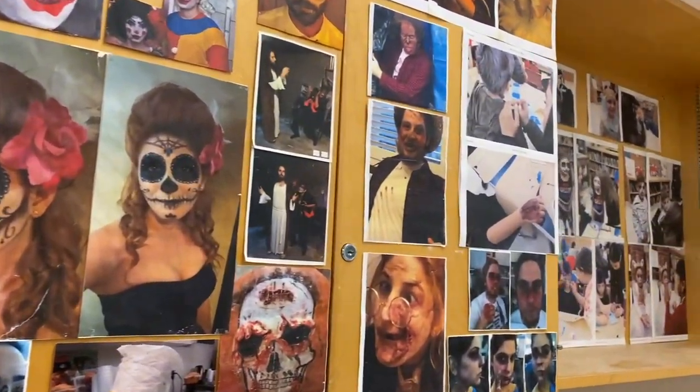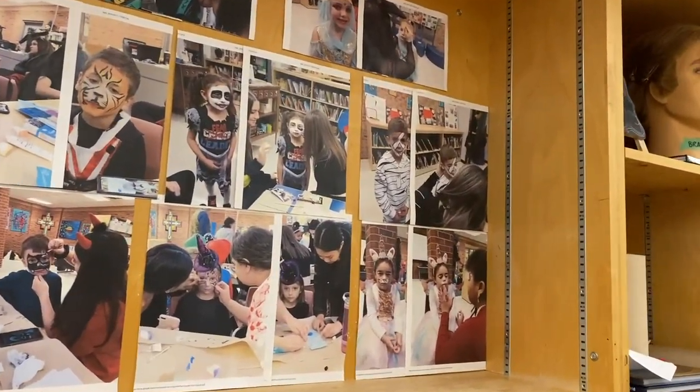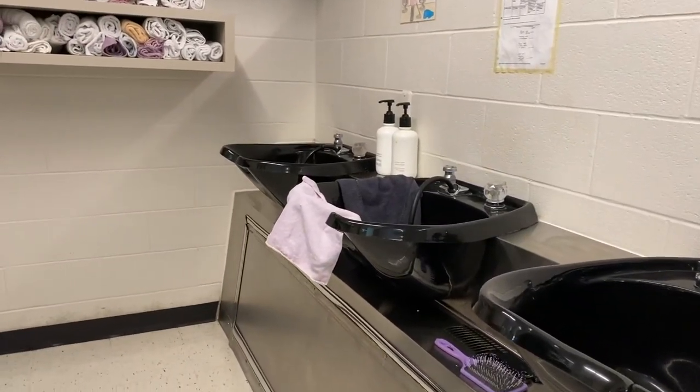We also offer a course in barbering, teaching students services such as fading, line-ups, shaving, styling, and skin care.